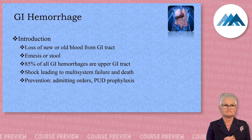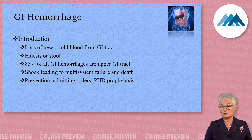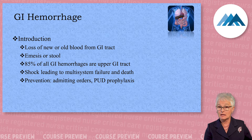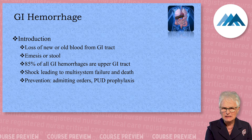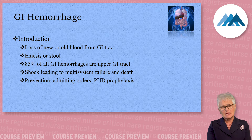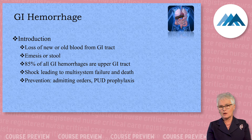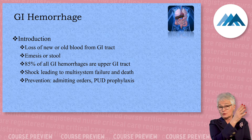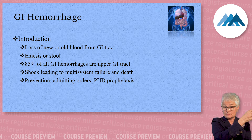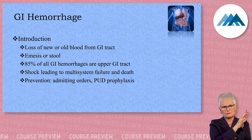If someone is vomiting coffee ground material, you're pretty sure they're bleeding from their stomach or duodenum — very high up. If they're vomiting grossly bloody-looking stuff, it's probably the esophagus. If they're passing black, tarry stools, it's probably very high up in the colon or maybe even the small bowel that's bleeding.